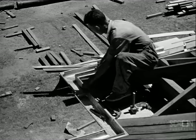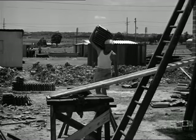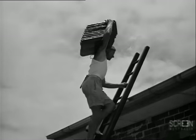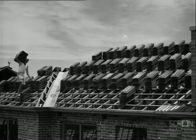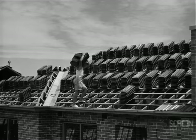Before the tiler commences to lay the tiles, the roof plumber must fix the eaves gutter, because the tiler works from the gutter upwards. The roof tiler is the next tradesman to come on to the job. His job is to cover and make watertight the roof framework erected by the carpenter. We now see the roof tiler carrying stacks of tiles onto the roof ready for laying. Watch how carefully and easily he walks along the open roof and stacks the tiles on the battens ready for laying.